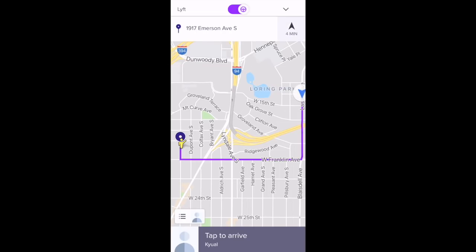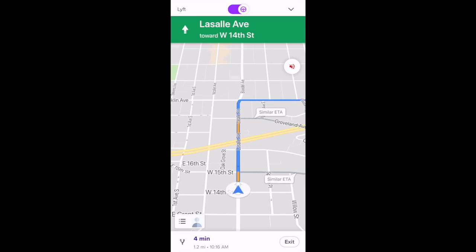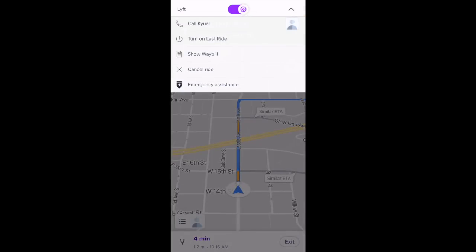You can see information like the address and name of the passenger. Also, you can see that little yellow icon — that's the actual GPS location of your passenger, showing exactly where their phone is located. If you arrive at a location like a mall, it's nice to see that yellow icon because you may know exactly which entrance your passenger is at. You can also get that info by selecting the bottom-left profile picture icon. Selecting the top-right down arrow gives you options to call your passenger, turn on last ride, view the waybill, cancel the ride, or select emergency assistance.